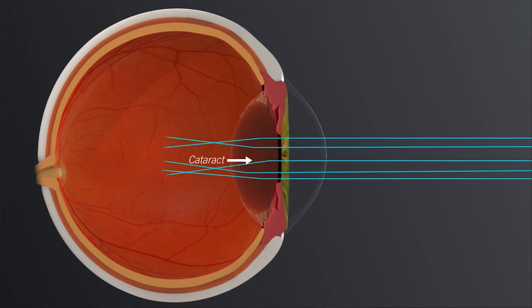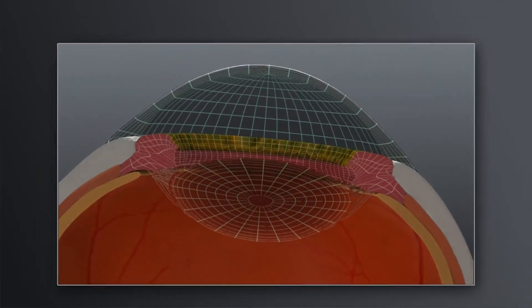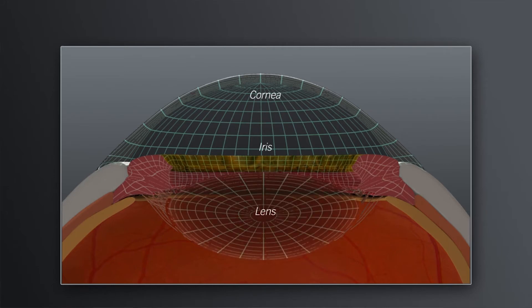A cataract is actually when the lens becomes cloudy, and so it makes it harder for you to see. When we look at the eye, we look at the first part — the cornea — followed by the iris, which is the colored part of the eye, and then the lens.